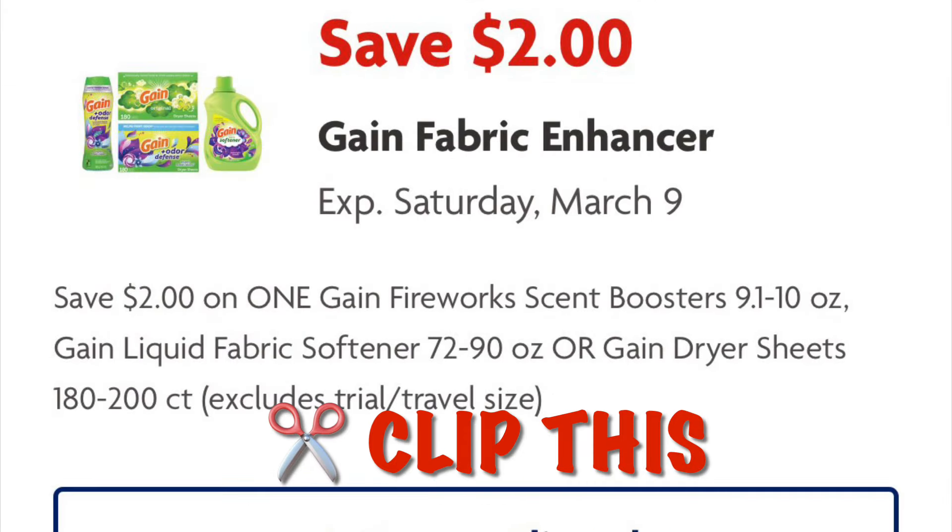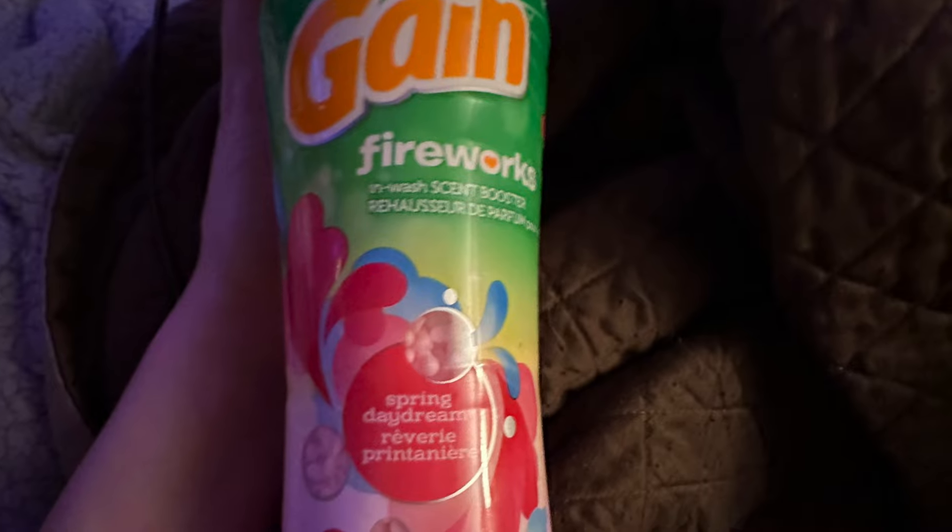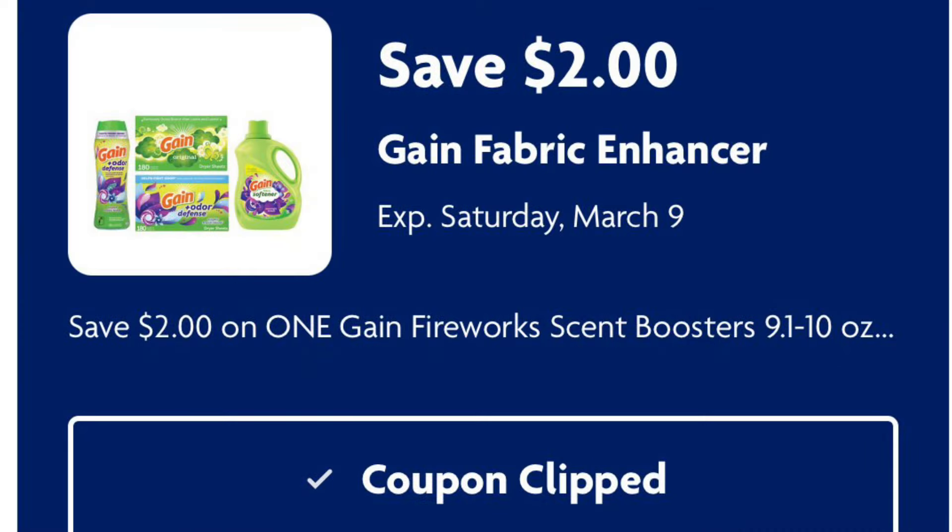Clip this coupon for $2 off any Gain fabric enhancer. Grab these Gain Fireworks for $7, and after our $2 digital we will pay $5.